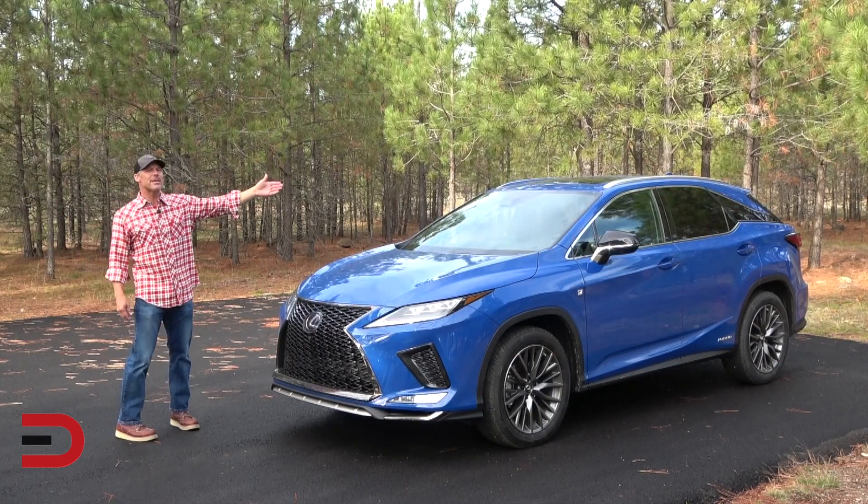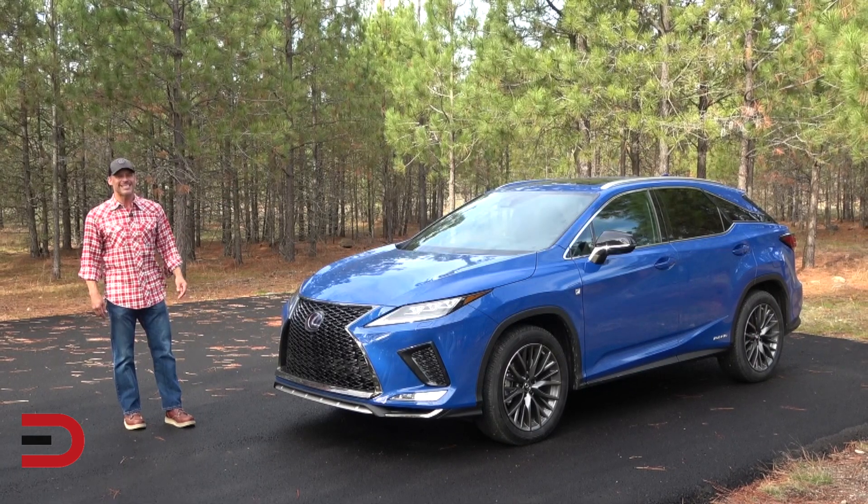The base MSRP is right around $50,000, give or take. As tested today: $62,500 — because we have every possible upgrade and package available on this vehicle.